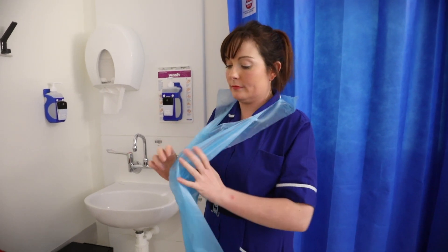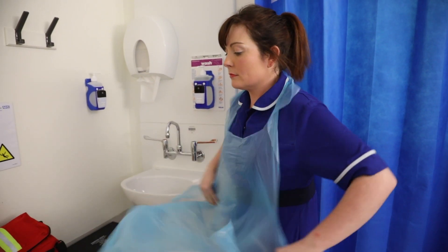Hi, my name is Christy and I'm a sister here on the Stroke Unit. I'm going to talk to you today about the role of a thrombolysis nurse. Thrombolysis is when we give a drug with the aim of trying to dissolve a clot in the brain. This therefore reduces the lasting symptoms of stroke.